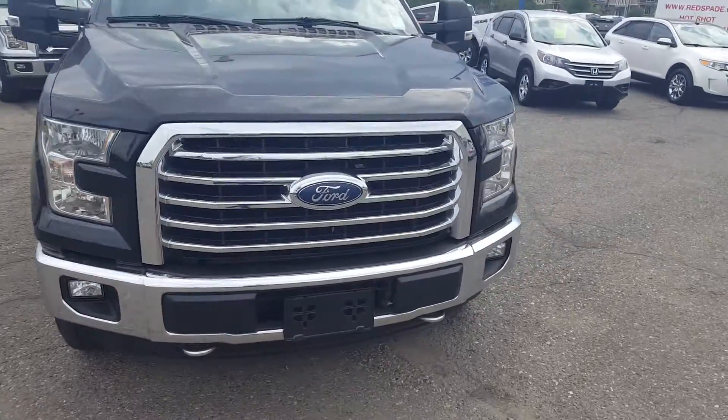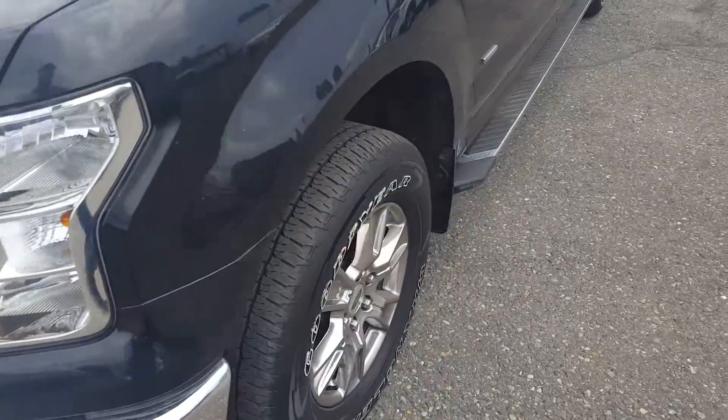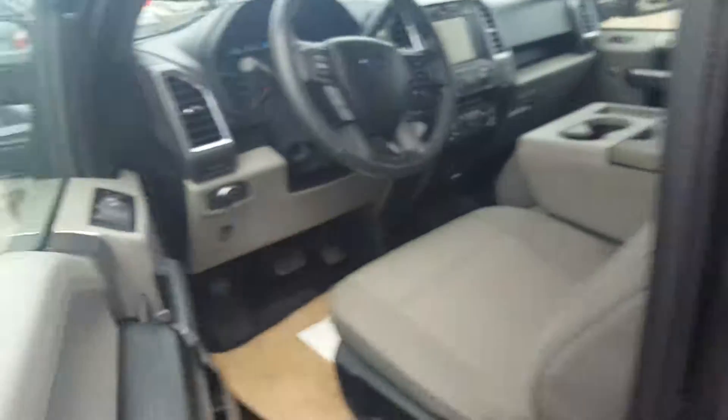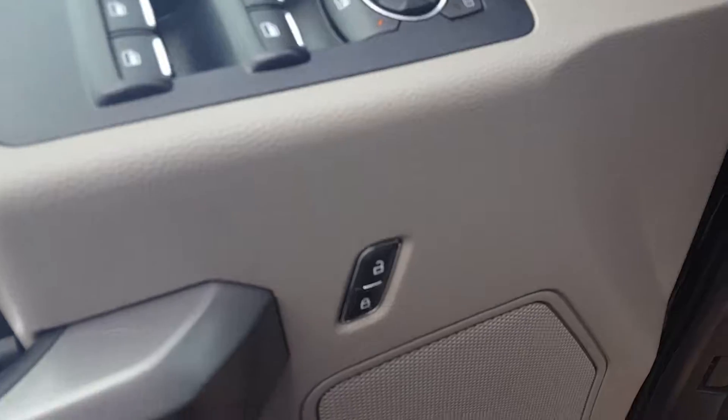Let's start up front here — a pair of tow hooks and fog lights up front, nice big tires as well as your step-up boards, keyless entry keypad right there. Inside your driver's side door panel you have your power windows, power mirrors and power locks.